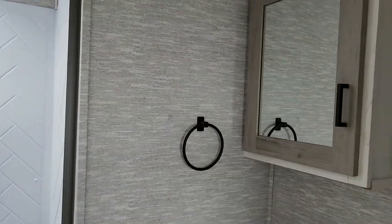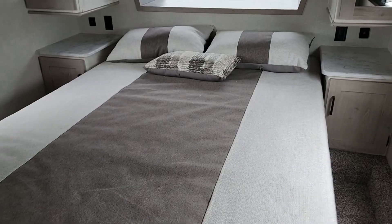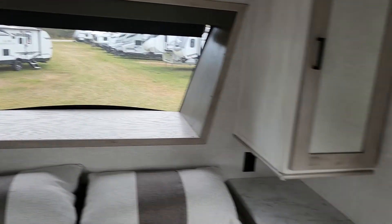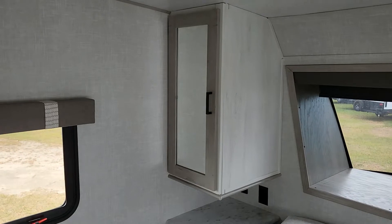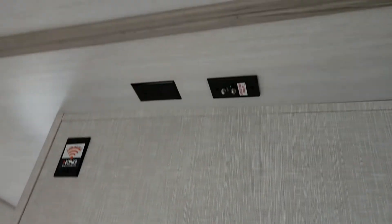Coming in to the bedroom — queen-size bed, and that's the window I was talking about on the outside. We love those front windows. Taking a look at the nightstands, the wardrobes don't go all the way down — I'm only five foot seven and I had a little bit of height in here, so it shouldn't be bad for taller individuals. This unit does have a closet on the side with a hanging rack, and you can move the shelves out of the way. There are washer and dryer hookups as well, and you can put a TV up there — your coax and all is right there.